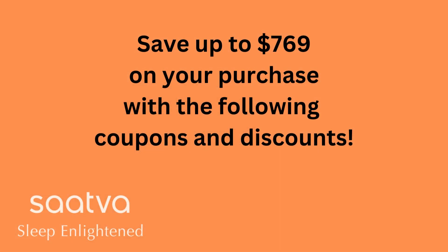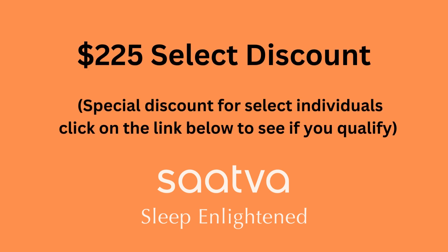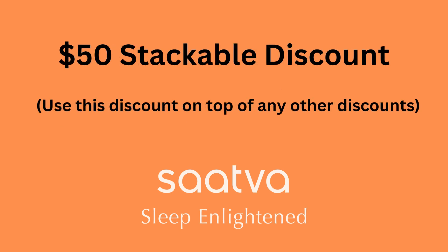You can get the Sattva RX mattress for a fraction of the cost with incredible discounts — save up to $769 or 23% off the original price. First, get a $494 factory discount right now; this is a limited-time offer, so don't miss it. Second, for select individuals, you can get an extra $225 discount — check to see if you qualify. Third, get another $50 discount on top of any other discounts, applicable to any Sattva product, not just mattresses. This is a stackable discount you can use with any other offer.